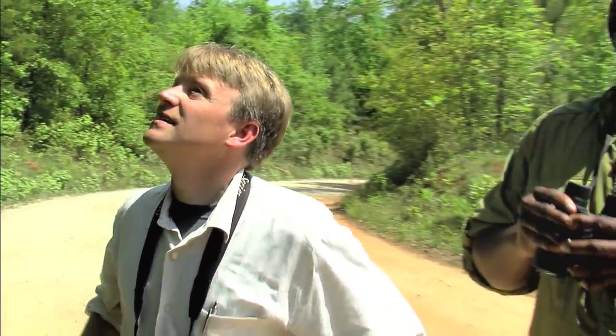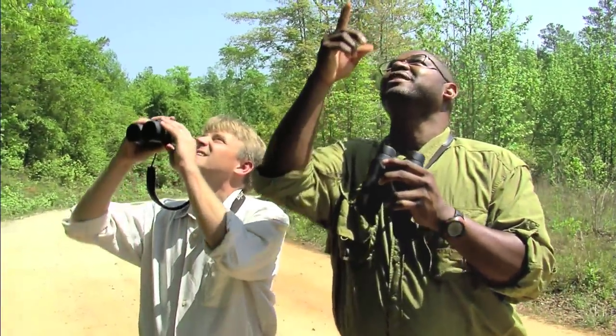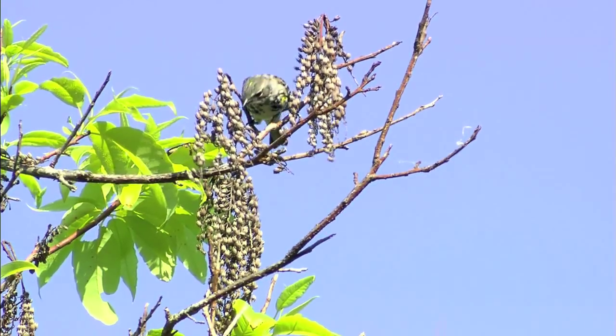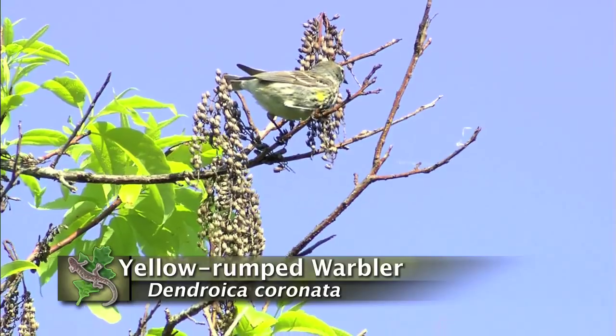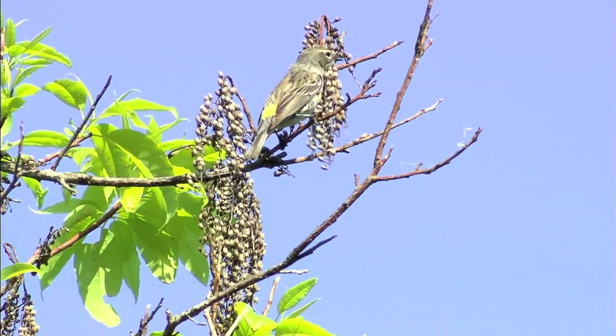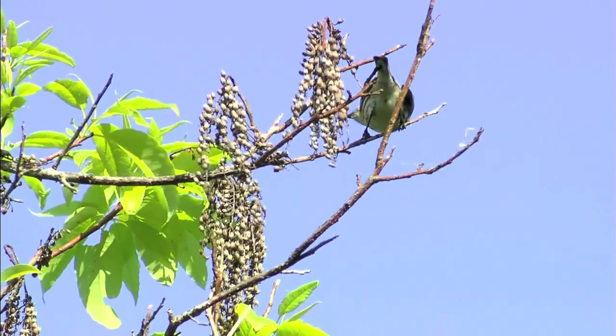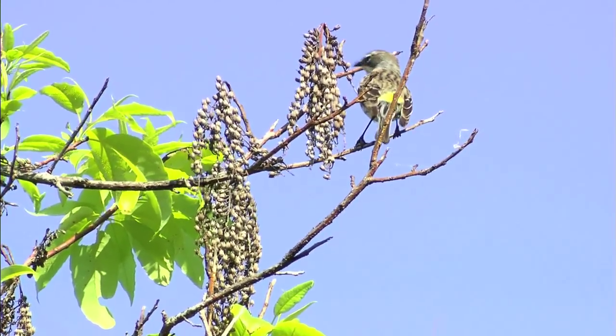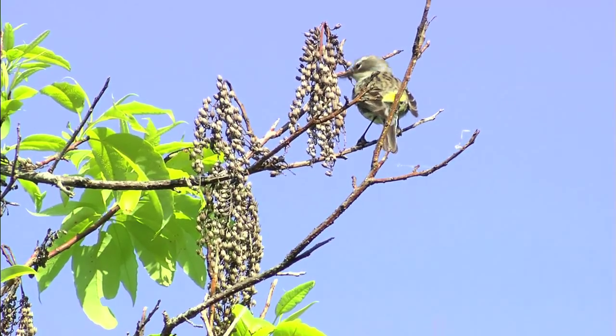A lot of birds in here too — warblers! Hold up, look up there. A couple warblers. I actually know that warbler — that's the Yellow-rumped Warbler, myrtle warbler, right? Yeah, that's the Yellow-rump. You'll hear birders refer to that bird as a 'butterbutt' sometimes, which is a good name for it. When he turns around you can just see the yellow on the rear end.